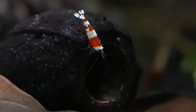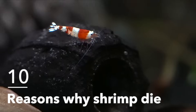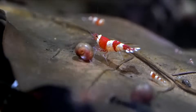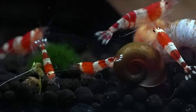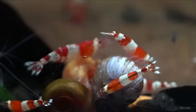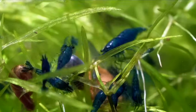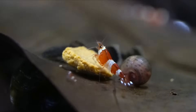Hey, how's it going everyone? Welcome back to Keeping Fish Simple. In today's video we are going to be talking about the 10 most common reasons why shrimp die. Shrimp can be one of the easiest species to take care of in the entire aquarium hobby if done correctly, and they can be one of the most hands-off and enjoyable things to keep because of their low maintenance if you can set them up properly.